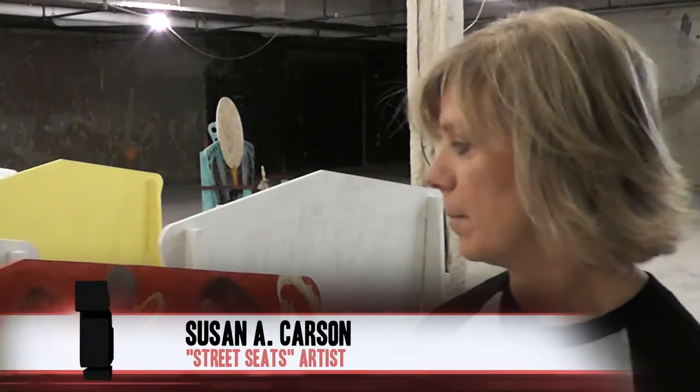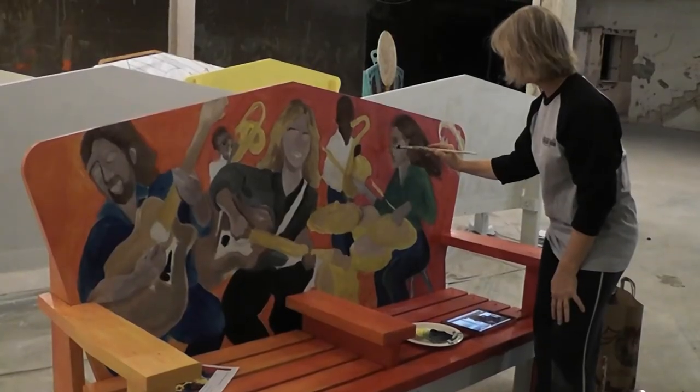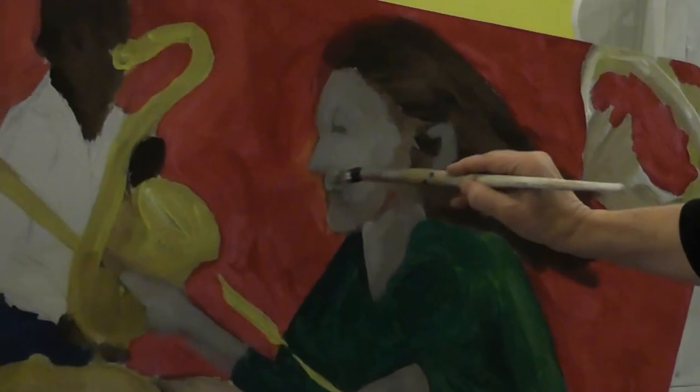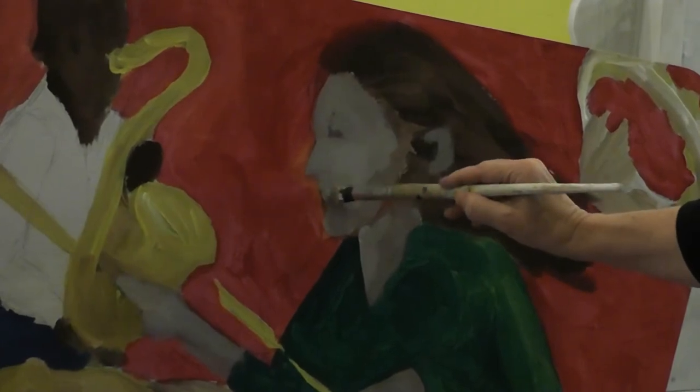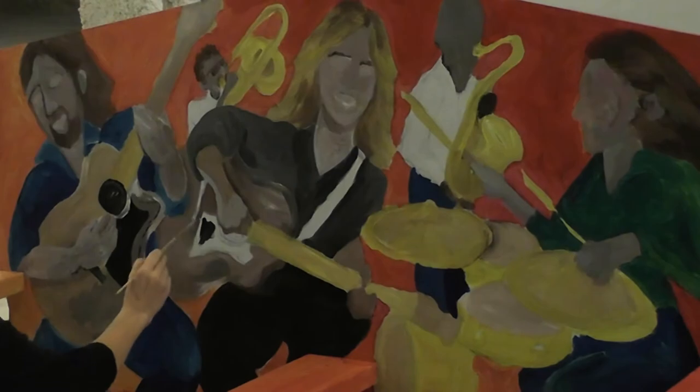This is called Sit in with the Band, and this is myself and my bandmates and some other random people just playing music, having a little jam. I just feel like there are a lot of us around Stanford that play music, and everybody wants to be in the band, so I thought I'd make an opportunity for people to sit and be part of the band.